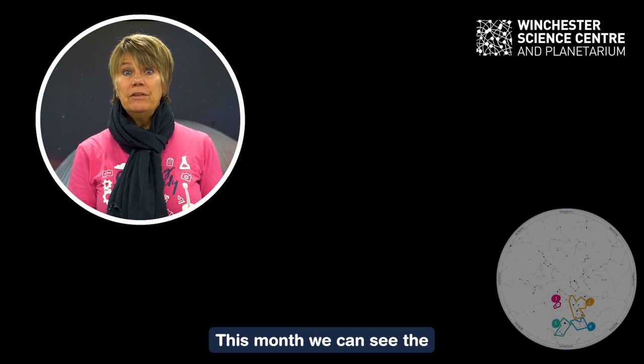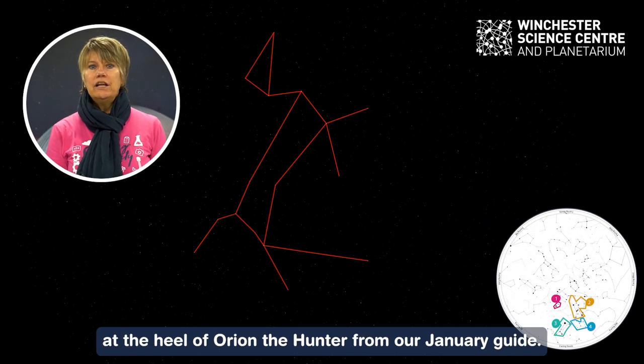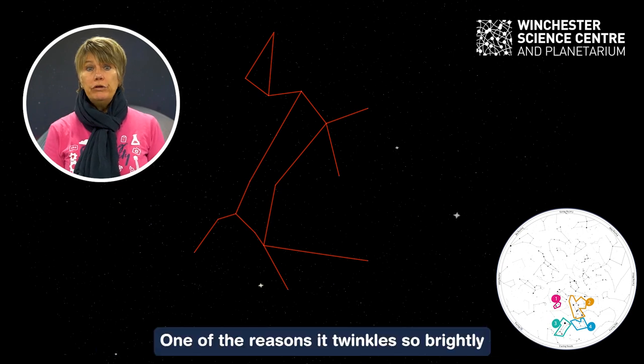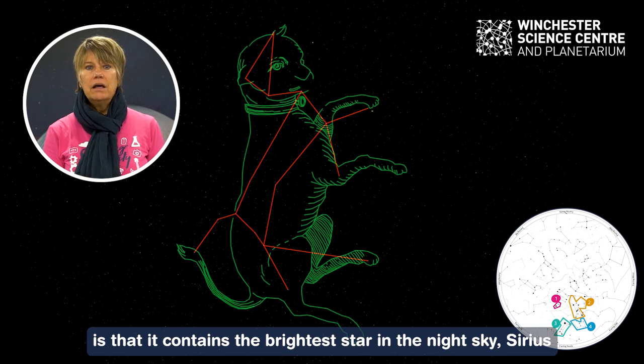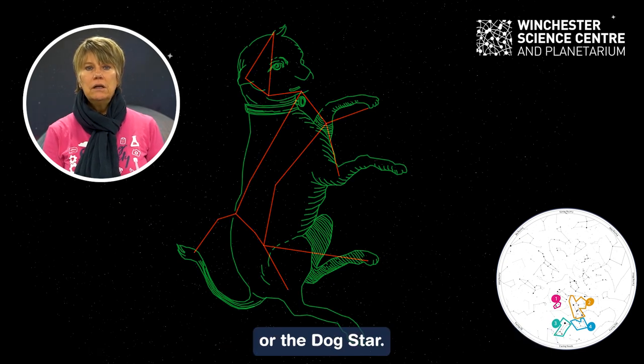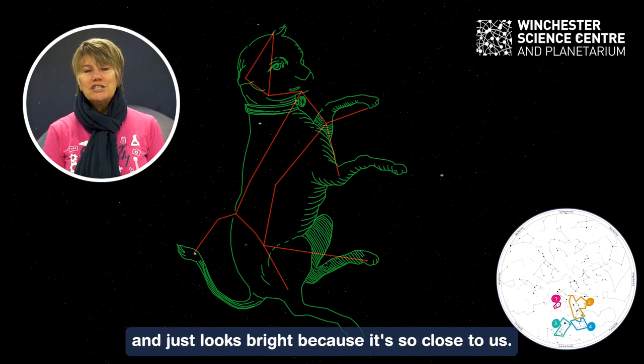Hello and welcome back to our Winchester Science Centre stargazing guides. This month we can see the greater dog, or Canis Major, twinkling away at the heel of Orion the hunter from our January guide. One of the reasons it twinkles so brightly is that it contains the brightest star in the night sky, Sirius or the dog star. But Sirius is really only a pretty ordinary average star and just looks bright because it's so close to us.